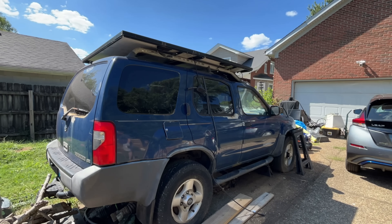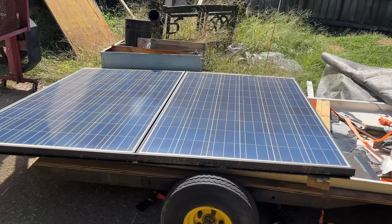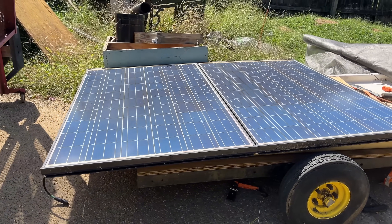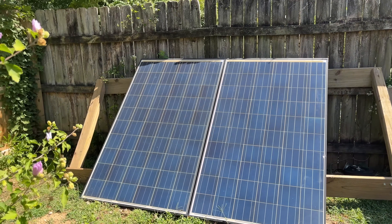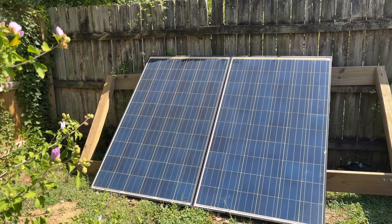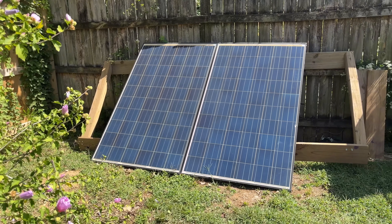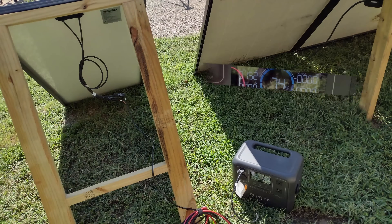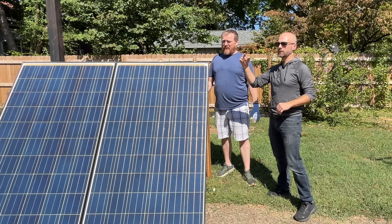My neighbor recently called me and asked if I'd help him pick up some used solar panels he found on Facebook Marketplace. I was initially pretty skeptical because these panels were really large, low output, around 230 watts, and were 14 years old, sitting on a residential roof the entire time. I actually didn't think they were worth it, even for the price he was paying, which was free. Let's take a look at how we tested them and determined what condition they were in and if it's worth it to pick up some used solar panels for your project.